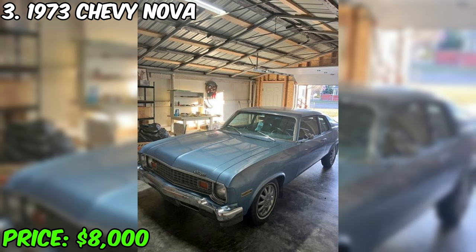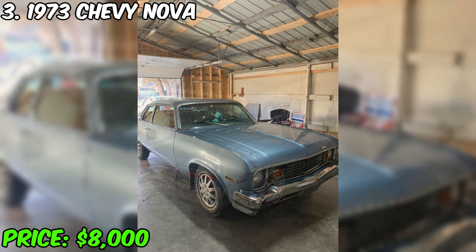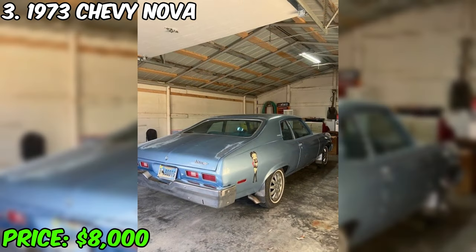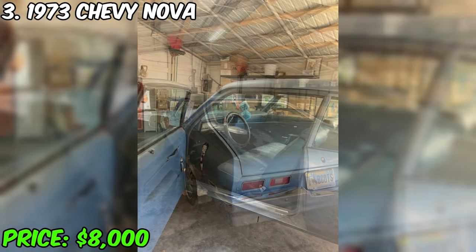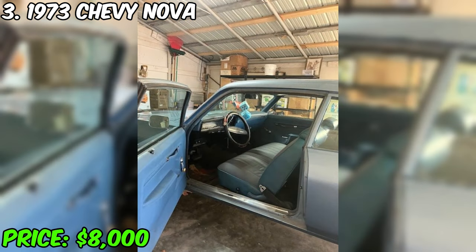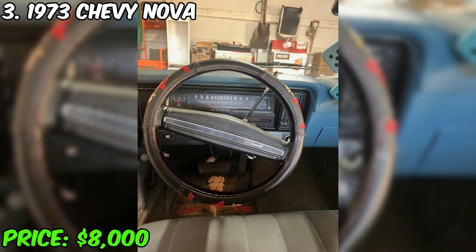I present to you the stunning 1973 Chevy Nova, which is currently on sale for $8,000. The car, having traveled 94,000 miles, is equipped with an automatic transmission and has an external and internal blue color. This Nova runs on gasoline and is in excellent condition, confirmed by a clean title without significant damage or problems. Under the hood hides the original 305 engine. All components remained original, with the exception of the exhaust system, which was replaced with a straight tube.